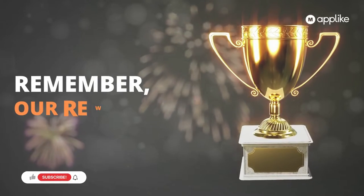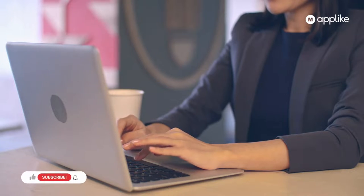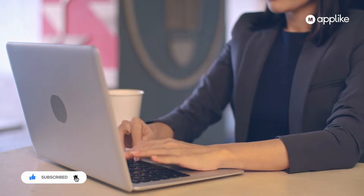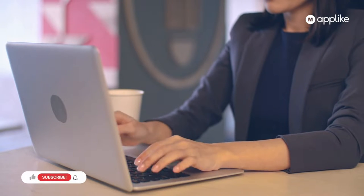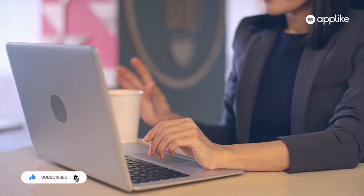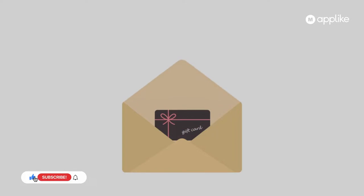Guys, I hope you remember our rewarding program. If you're watching our video for the very first time, the Make an App Like community is running a very interesting rewarding program for all our viewers. If any person has knowledge about any topic, they can write an article for us and we can reward them in many different ways.